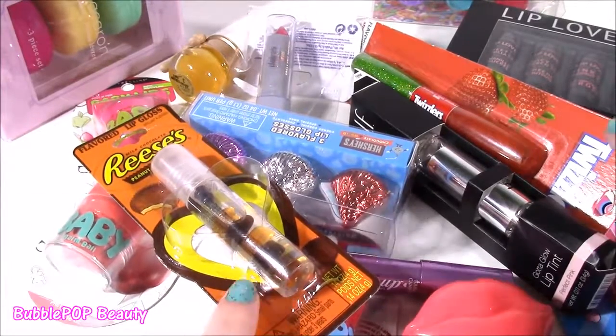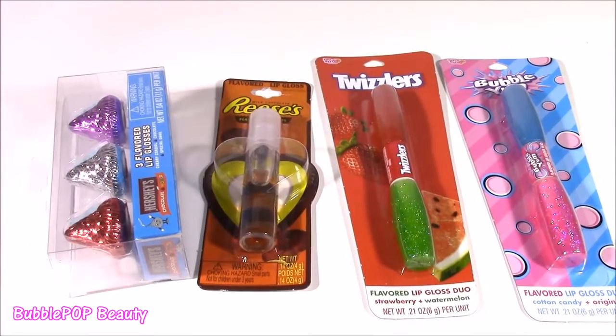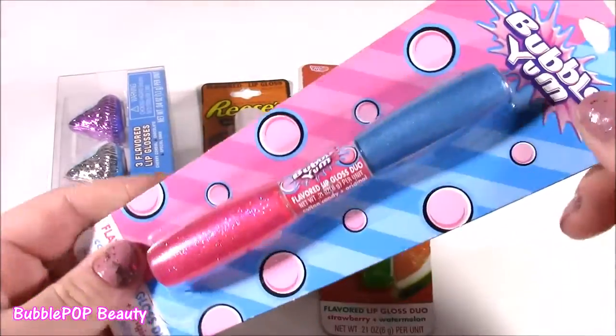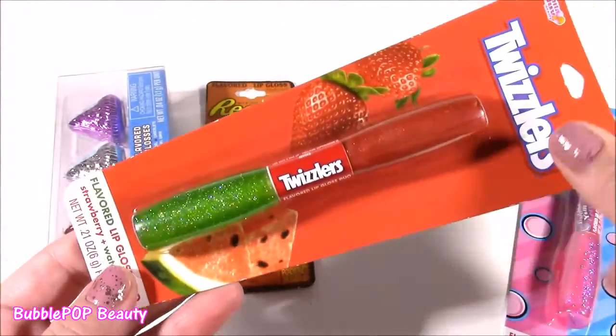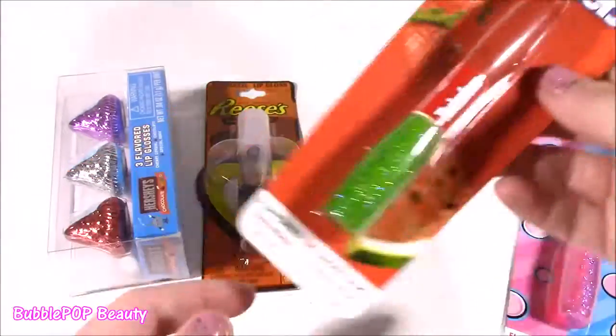Let's look at all the candy ones first — and when I say candy, I seriously mean candy. We have a Bubble Yum Double-Sided Flavor Lip Gloss. I think it has cotton candy and the original one. We have Twizzlers — I've never seen one of these before. It's got strawberry and watermelon.